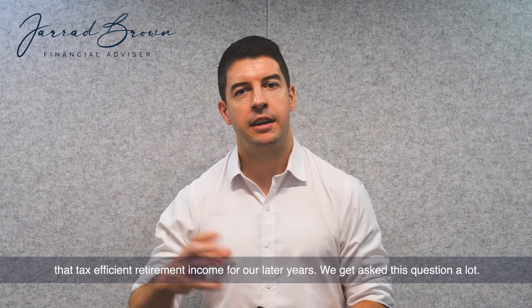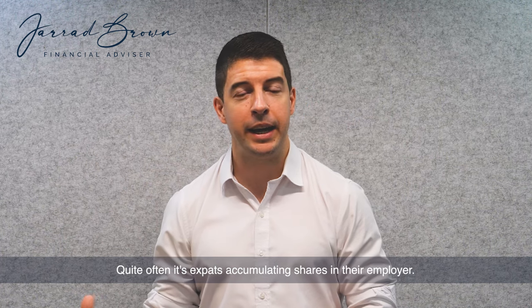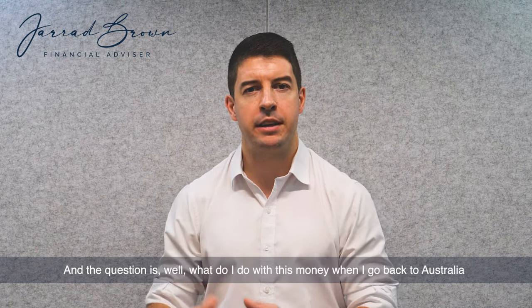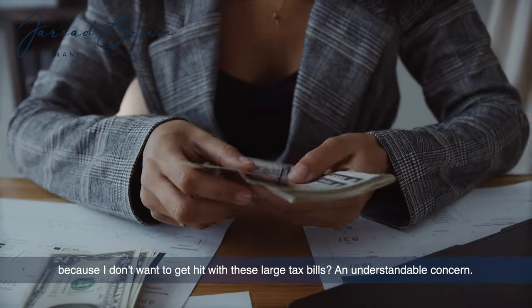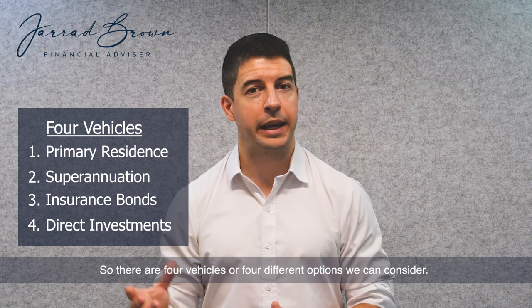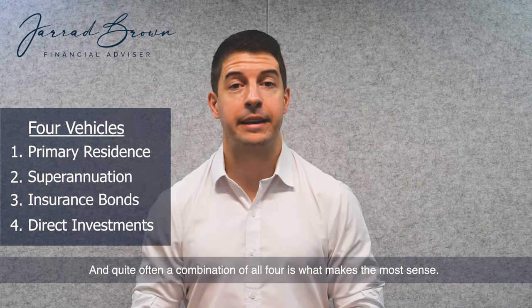We get asked this question a lot. Quite often it's expats accumulating shares in their employer, or it might be other investment plans or offshore retirement plans. Whatever it might be, the question is: what do I do with this money when I go back to Australia, because I don't want to get hit with these large tax bills? An understandable concern. So there are four vehicles or four different options we can consider, and quite often a combination of all four is what makes the most sense.